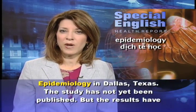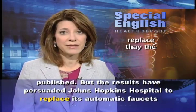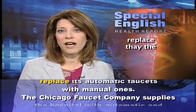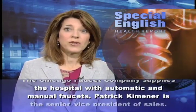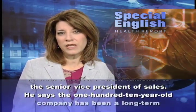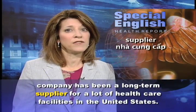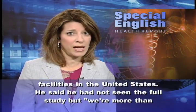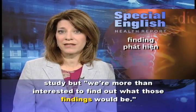The study has not yet been published, but the results have persuaded Johns Hopkins Hospital to replace its automatic faucets with manual ones. The Chicago Faucet Company supplies the hospital with automatic and manual faucets. Patrick Kiminer, the Senior Vice President of Sales, says the 110-year-old company has been a long-term supplier for many healthcare facilities in the United States. He said he had not seen the full study, but was more than interested to find out what those findings would be.